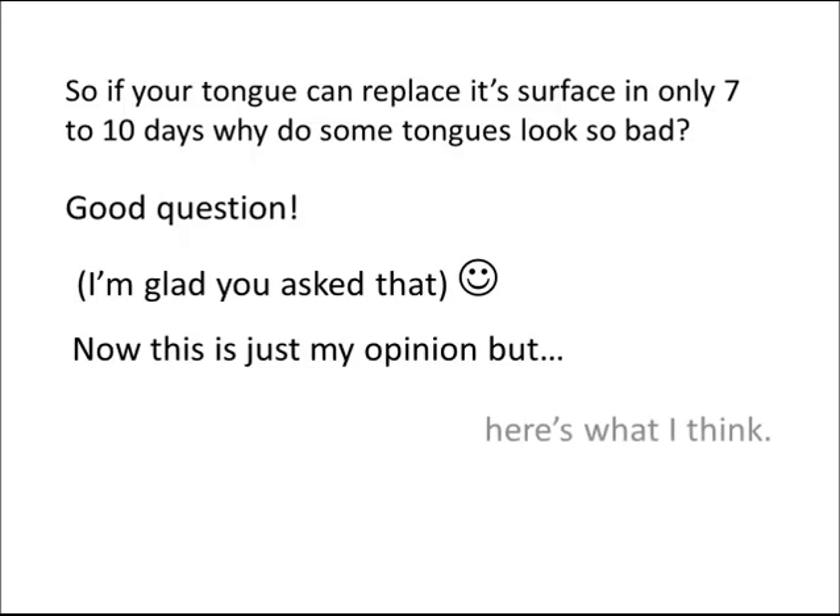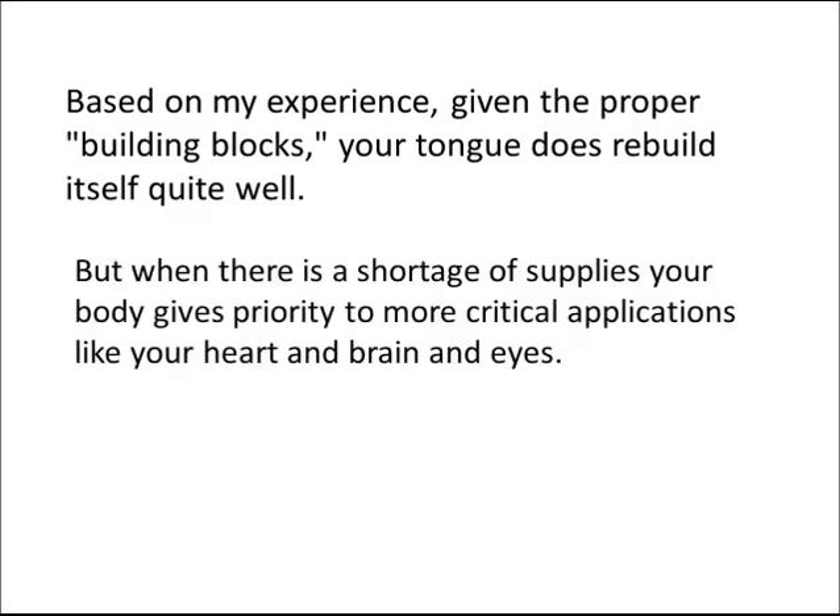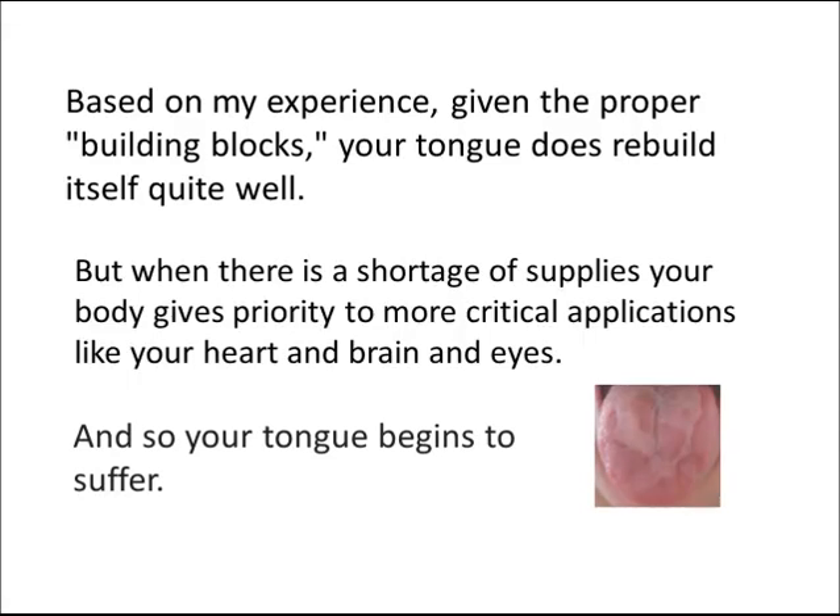Now, this is just my opinion, but here's what I think. Based on my experience, given the proper building blocks, your tongue does rebuild itself quite well. But when there is a shortage of supplies, your body gives priority to more critical applications like your heart, brain, and eyes. And so your tongue begins to suffer.